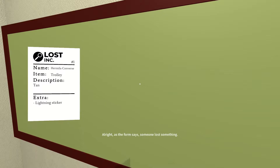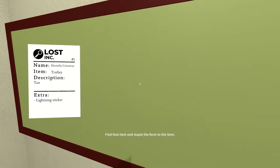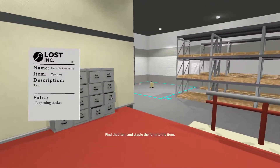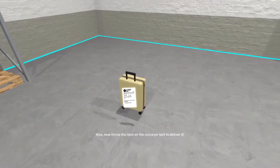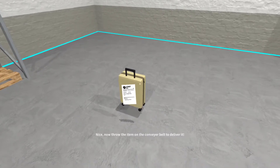As the form says, someone lost something. Find that item and staple the form to the item. Nice. Now throw the item on the conveyor belt to deliver it.